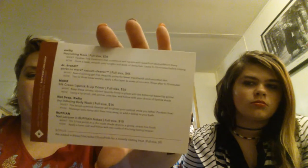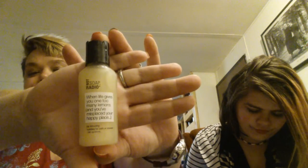There's a pretty red wrapping tissue paper. First thing I see is Not Radio Soap — 'When life gives you one too many lemons and you've misplaced your happy place.' It's $16 full size and this is a sample size. It smells like lemon — it's a bit too strong for me, but it does smell like lemon. I like lemon though, so... sorry for all you lemon lovers.